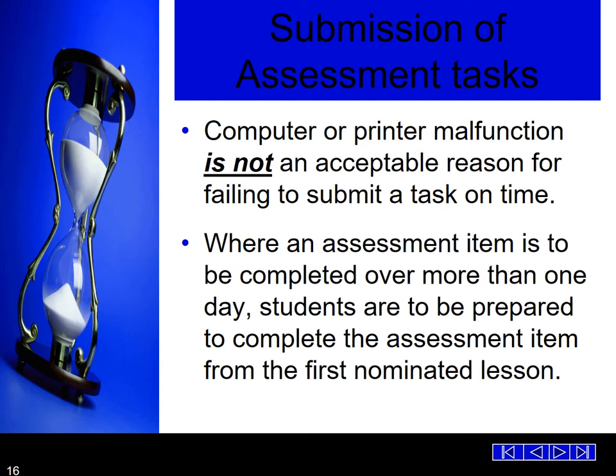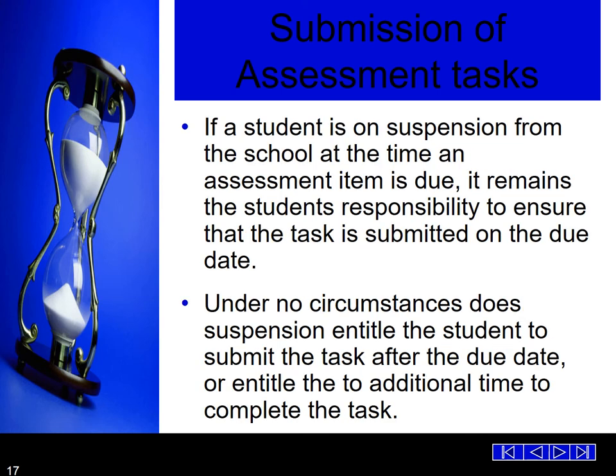Where an assessment item is to be completed over more than one day, students are to be prepared to complete the assessment item from the first nominated lesson. This makes it fair for all students — whether they are called up first or last — and stops any problems of students picking up extra points or ideas from anyone else's presentation. If a student is on suspension from school at the time an assessment is due, it is their responsibility to ensure the task is submitted on the due date. Under no circumstance does a suspension allow a student to submit the task after the due date.